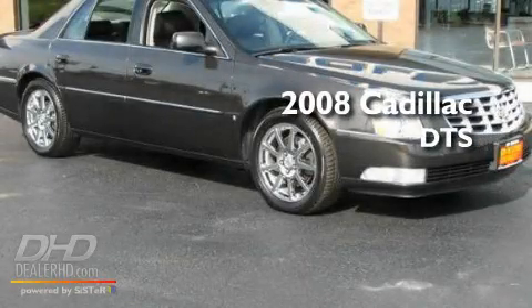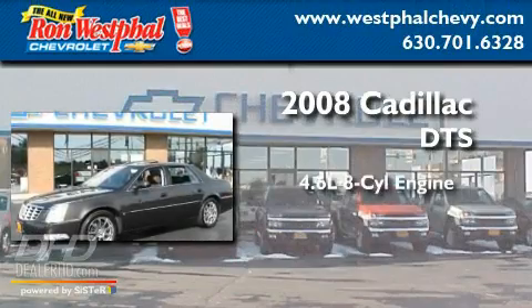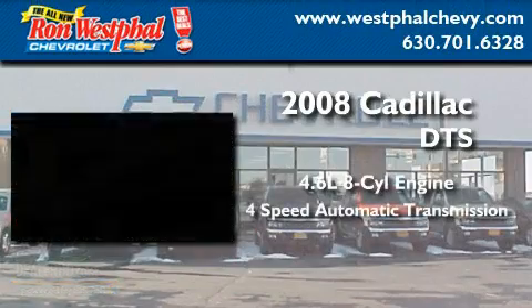This is a 2008 Cadillac DTS. It features a 4.6-liter, 8-cylinder engine and a 4-speed automatic transmission.